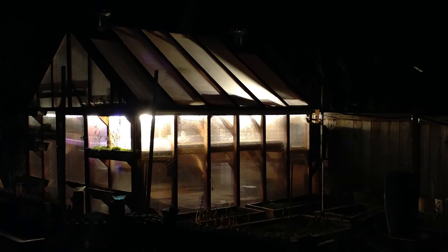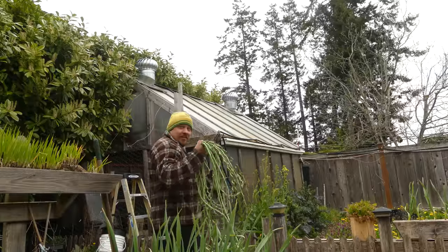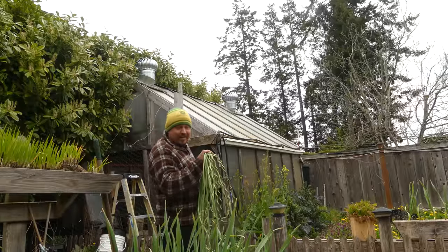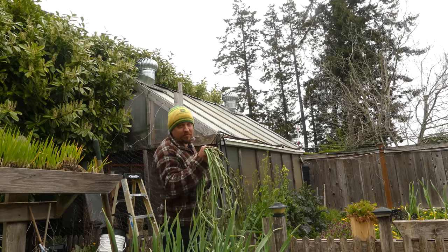As for amenities like electricity and running water, they're great luxuries if you can afford them. If you're growing commercially or intend to run a business, eventually the costs are certainly warranted. For the average gardener however, a simple extension cord every time you need power might be a smarter option. I've gardened until the wee hours of the night many times, so I've definitely justified running power to my greenhouse over the last 10 years.